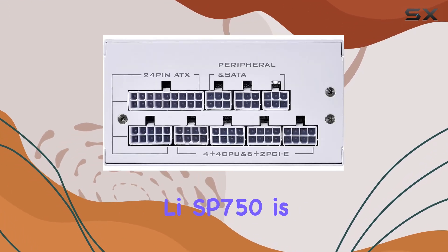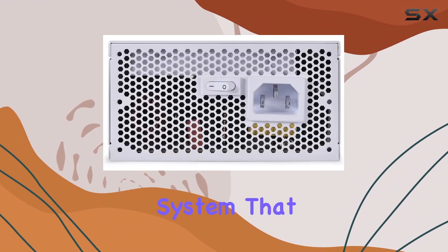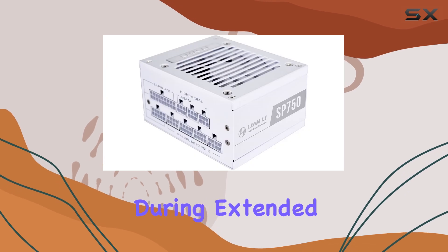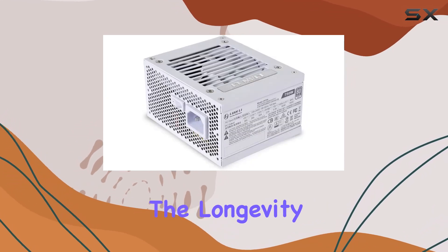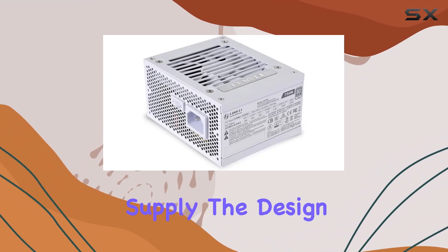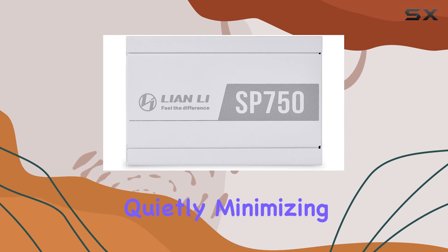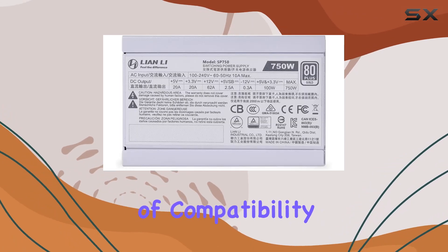One of the standout features of the Lienli SP750 is its cooling method. It employs an air cooling system that ensures optimal thermal performance, keeping the unit cool even during extended periods of use. This is particularly important for maintaining the longevity and efficiency of the power supply. The design includes a high-quality fan that operates quietly, minimizing noise levels while effectively dissipating heat.